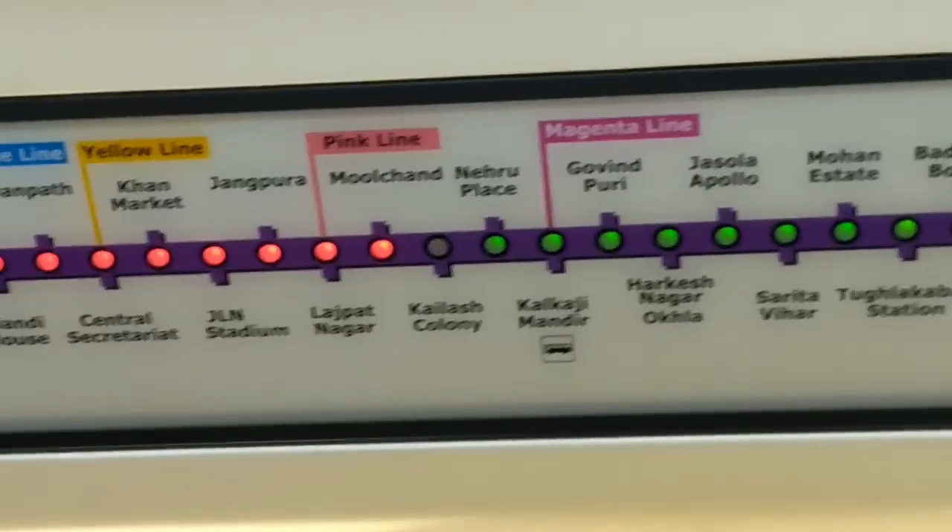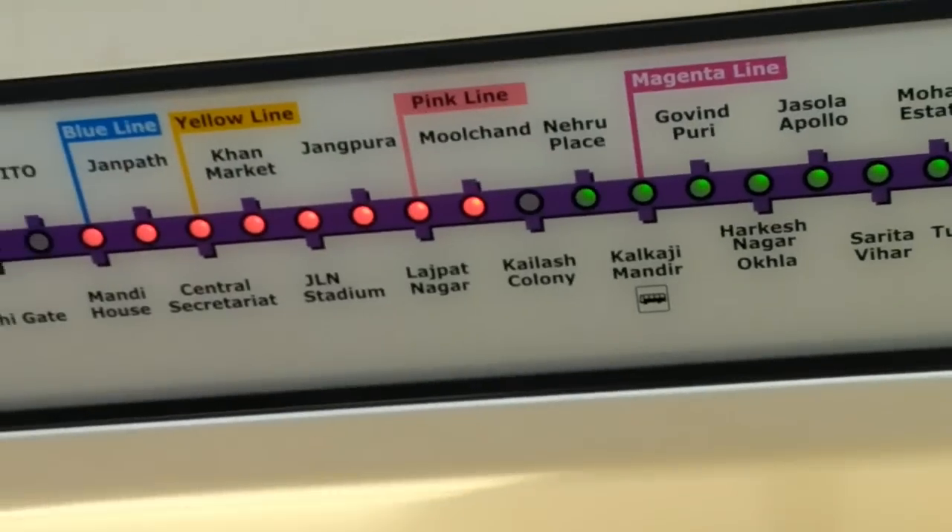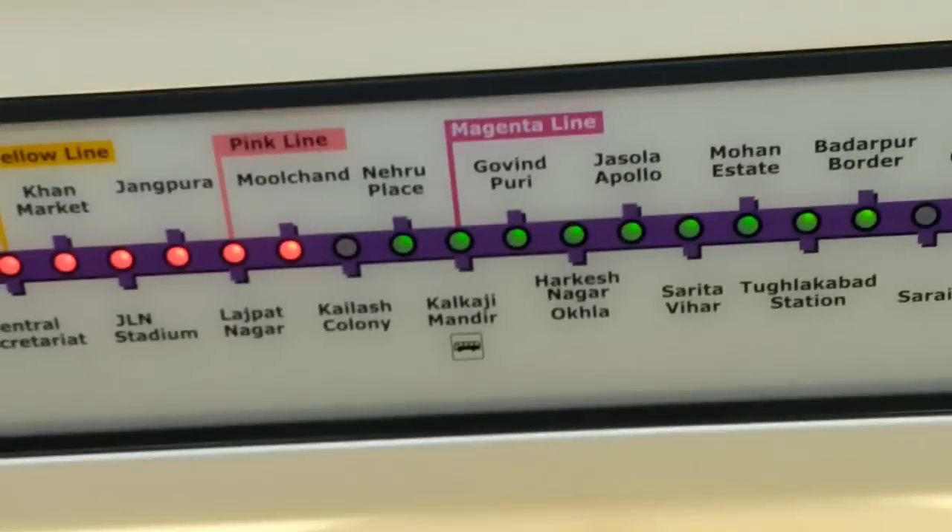If you don't have a vehicle, you can use the metro. At Nehru Place, you have to cross the road and then you will be going to the market.